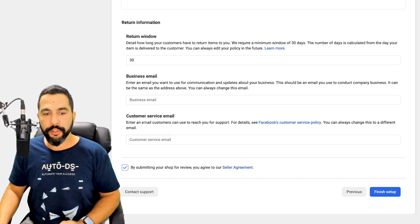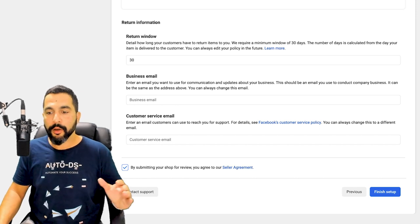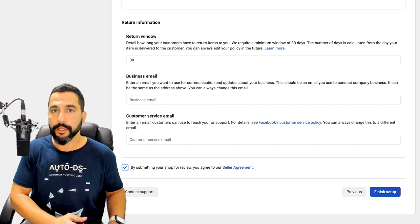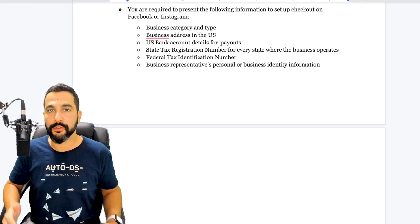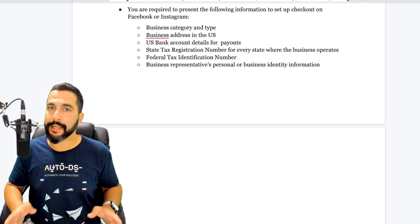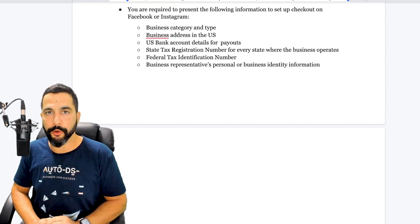Click 'Submit your shop for review' — you're agreeing to the seller agreement, so go through it at least quickly. Then click 'Finish Setup.' Your store will go through a verification process with Facebook, and if all is well, the next step is to enter your billing information. You'll need your business category and type, your US business address, your US bank account details for payouts, your state tax registration number, your federal tax identification number, and a business representative's personal or business identification.